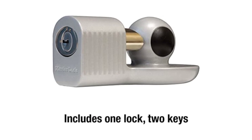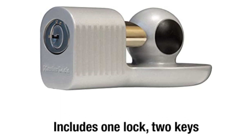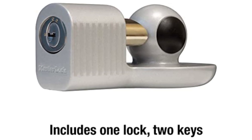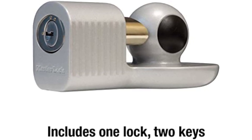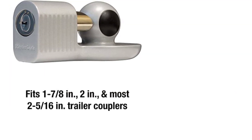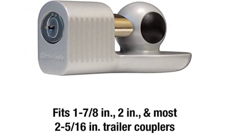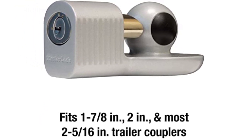Positives: Has a reliable locking mechanism that's difficult to pick. Feels stable and durable against corrosion. Keeps water from sitting on the tumblers as it locks sideways. Comes at an unbeatable price. Keys can be duplicated by a locksmith in case they get lost. Negatives: May be challenging to unlock during winter. Doesn't come with a rubber cap.